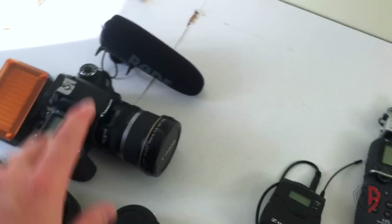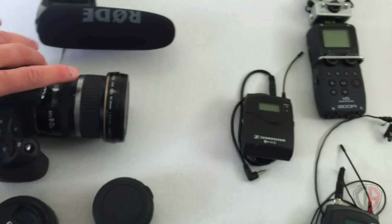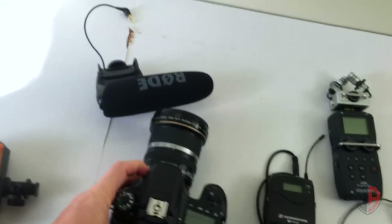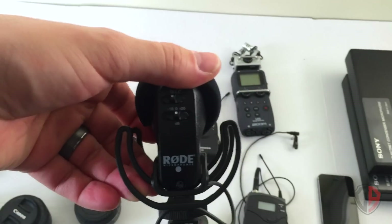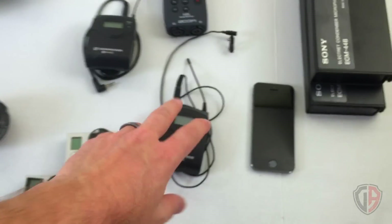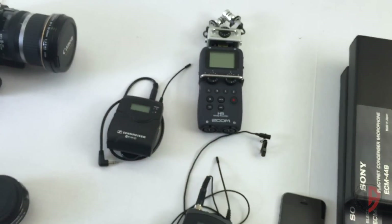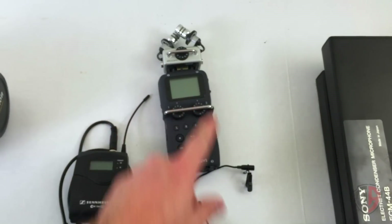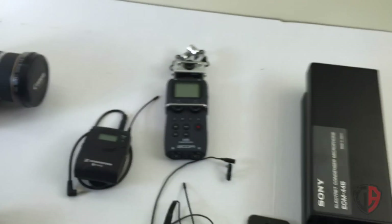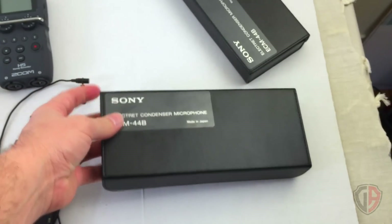Sometimes I'll use the Zoom H5 rather than the shotgun mic — the shotgun mic is great if I'm in front of the camera, but if I'm behind the camera recording guns or reloading with the camera on a tripod aiming down, the audio isn't great because the shotgun mic is designed to record from the front. So I'll lean on the Zoom. Sometimes I'll plug the Sennheiser wireless directly into the camera, but I've been experimenting with plugging it into the H5 and syncing audio in post-production because the preamps sound incredible.